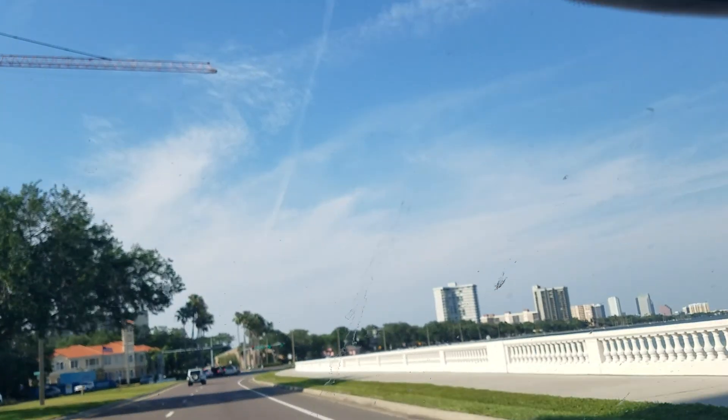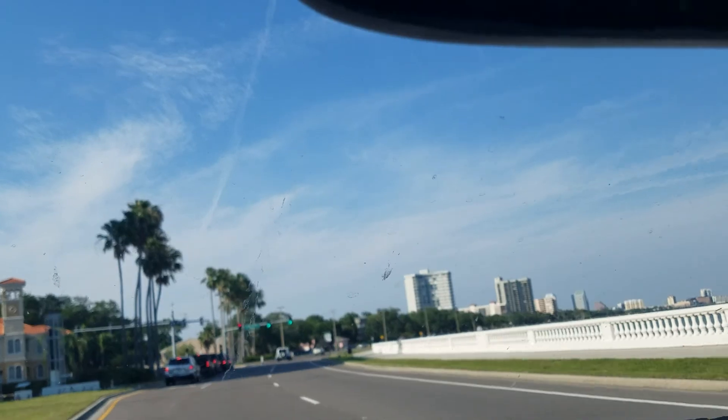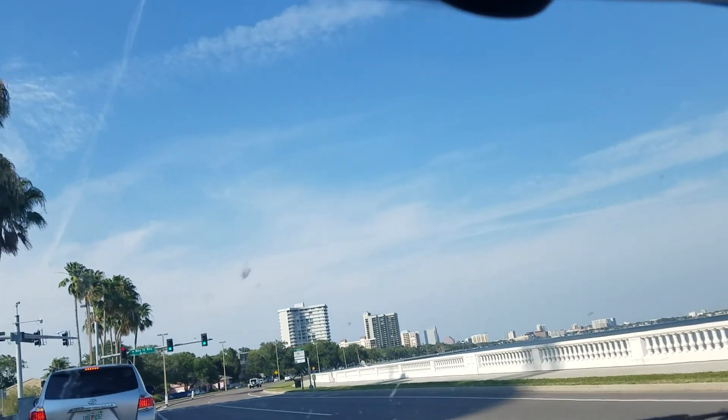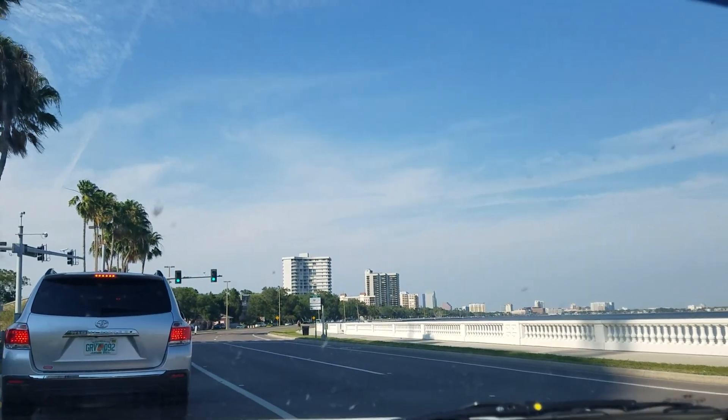I'm going to head back now. Let me see which way my road is — I think it might be the next one down.